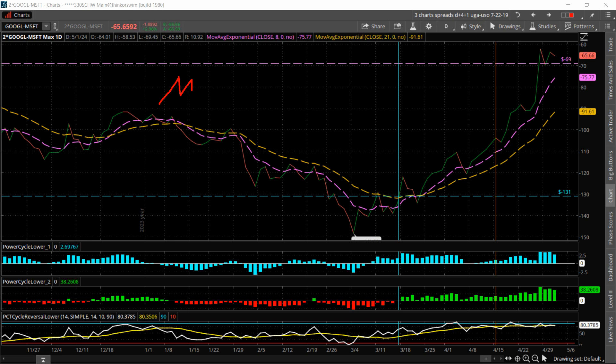You can see Google is getting stronger and stronger versus Microsoft. If you had bought two shares of Google and sold one share of Microsoft, that spread was going to be at about $131 at that point in time — with Google below Microsoft in dollar value. Microsoft was worth about $394 versus Google at $164, so we do the dollar equivalent. The spread just continued to grind higher, tracking the 8 EMA and the 21 exponential moving average, all the way up to almost $60 higher.